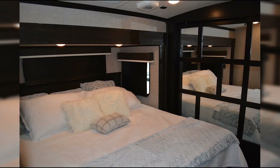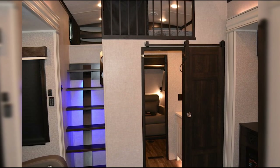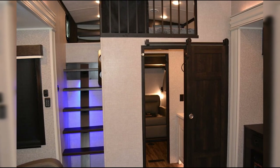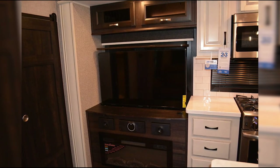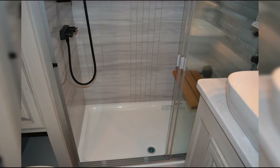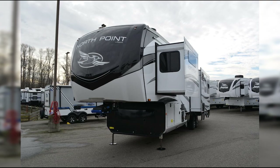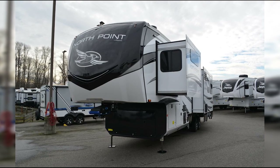Probably the biggest potential drawback of this rig is its size. At just over 40 feet long, it may be more challenging to maneuver and park compared to smaller travel trailers. However, for those prioritizing space, luxury, and two bathrooms, this is a small price to pay, and you're getting a lot of RV for that length.